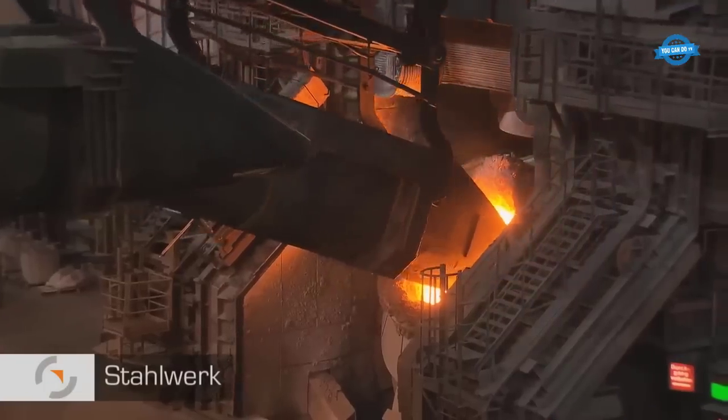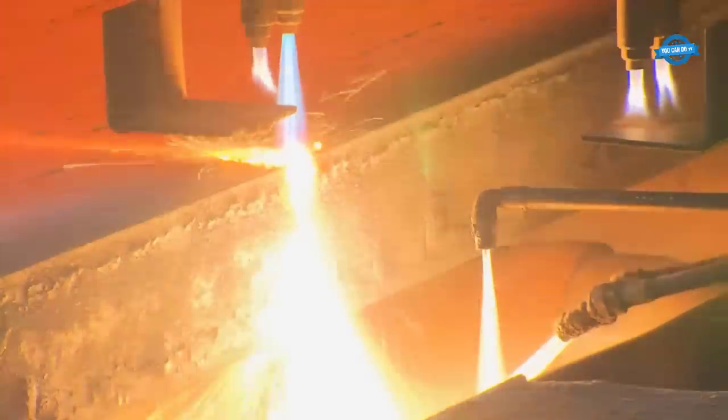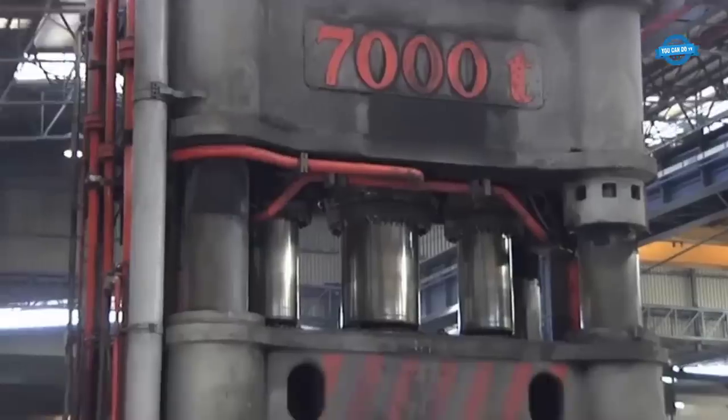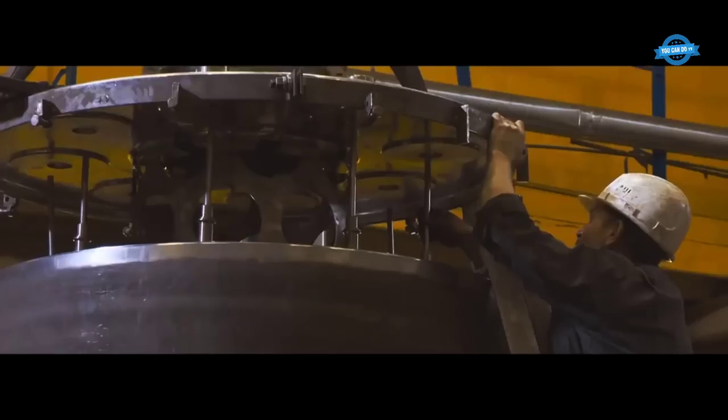Hello my friends and welcome back to the You Can Do TV channel. In this video, we will explore the modern technologies in steel manufacturing, heavy-duty forging, casting and the production of the reactor plant.